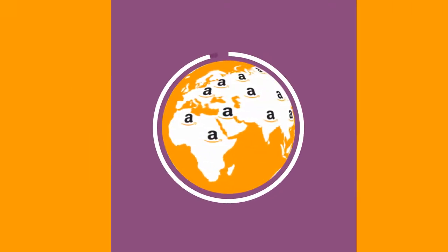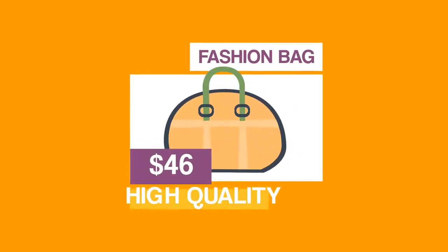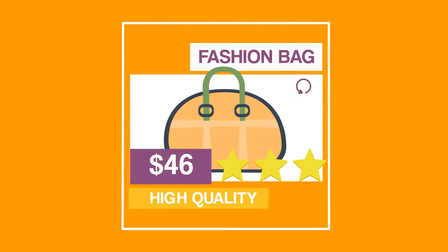And let's not forget about synchronization. You'll have prices, titles, descriptions, and reviews synchronized with the ones on Amazon.